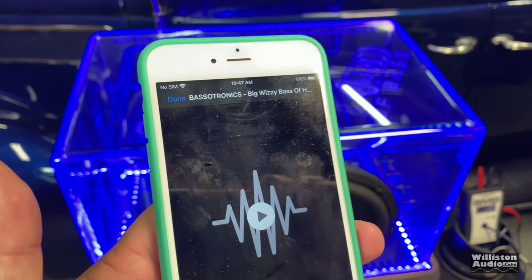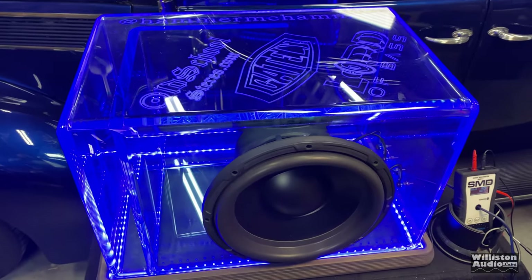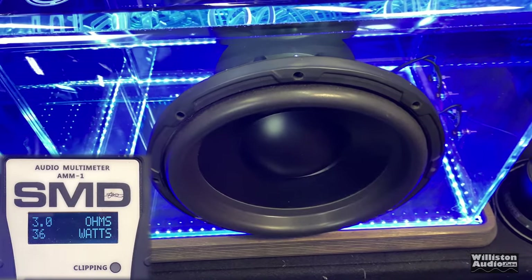Let's try a little Bassatronics Big Whizzy — Bass of Halloween. Look at that flex.